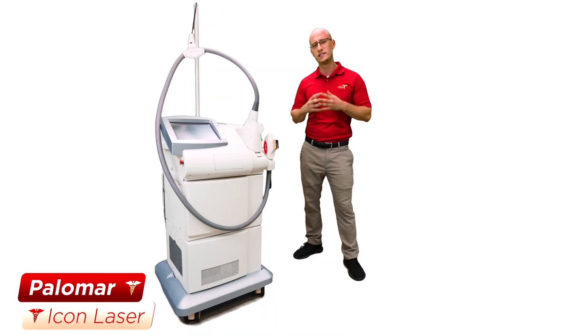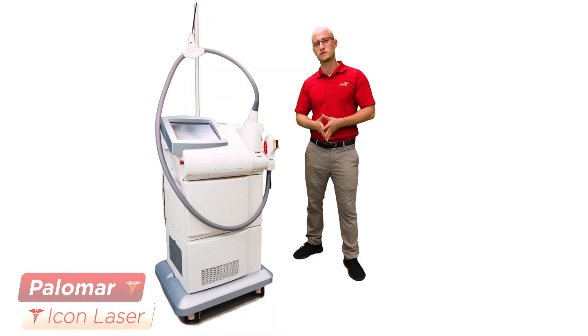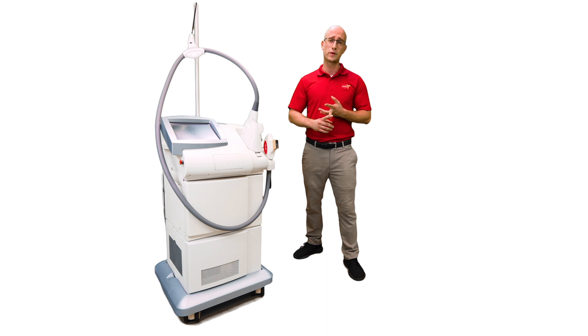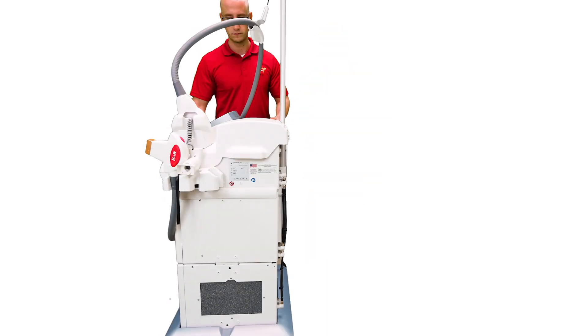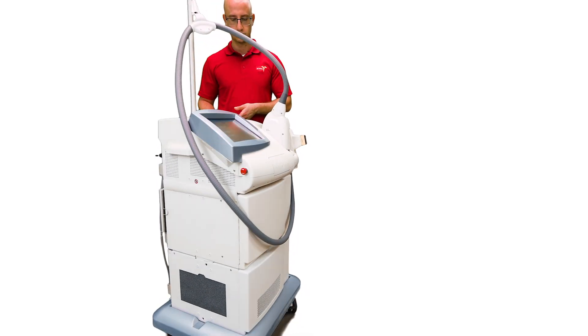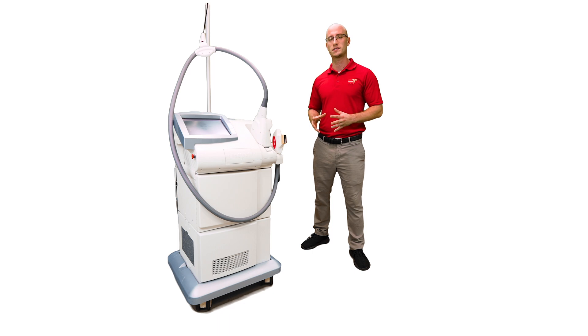You have tons of different variety of handpieces for all types of applications, such as hair removal, photo facials, micropigmentation, and skin rejuvenation with the laser handpiece, which is the 1540 — one of the best non-ablative systems for skin rejuvenation. Palomar Icon pioneered that system.